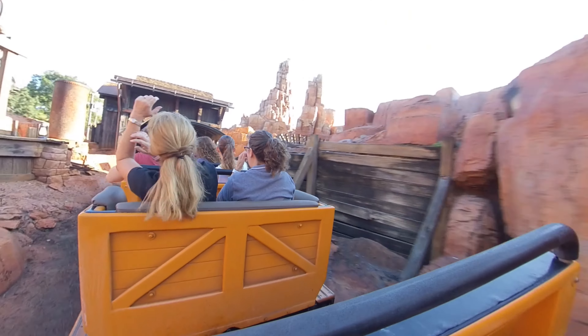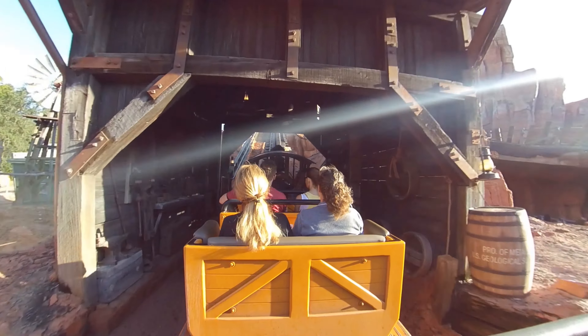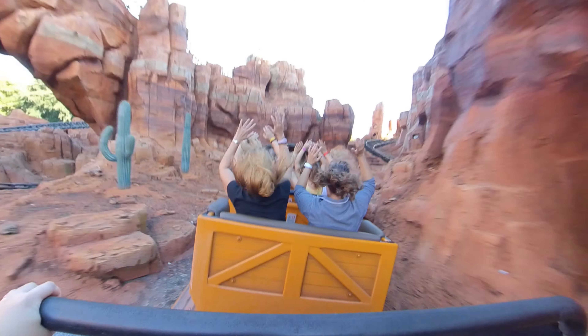A tip for those looking for the most thrilling experience is to ask to ride as far back in the train as possible, as this seems to offer greater acceleration on the drops and is my personal favourite way to enjoy Big Thunder Mountain.